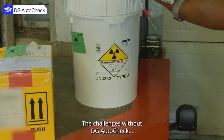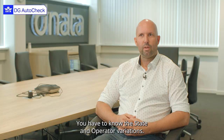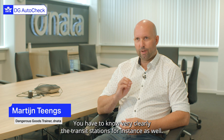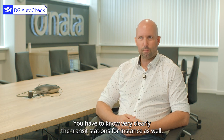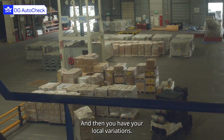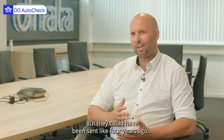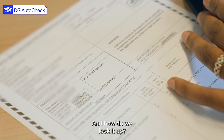The challenges without DG AutoCheck are time. You have to read them yourself. You have to know the state and operator variations. You have to know very clearly the transit stations, as well. And then you have your local variations. They're going to be sent by email by an operator, but they could have been sent like four years ago, three years ago. And then it's like, is it still valid? And how do we look it up?